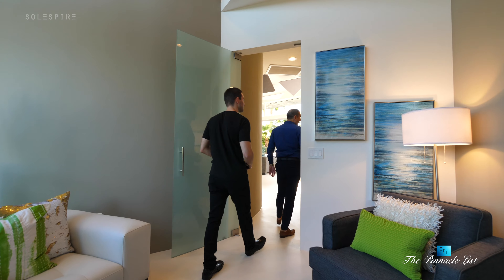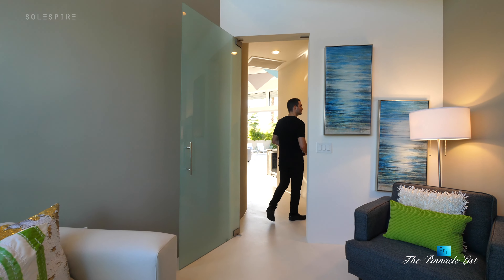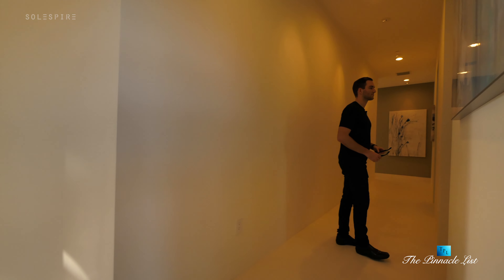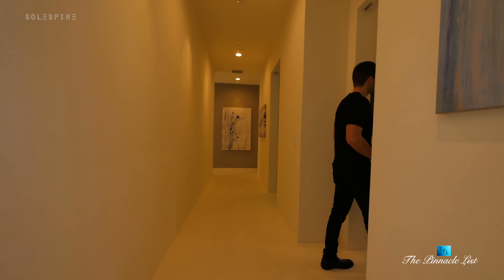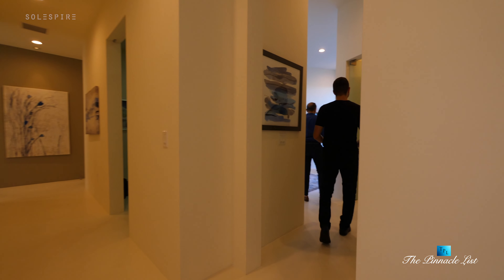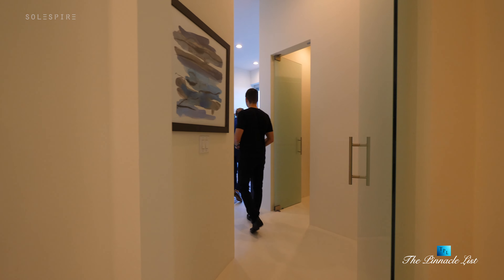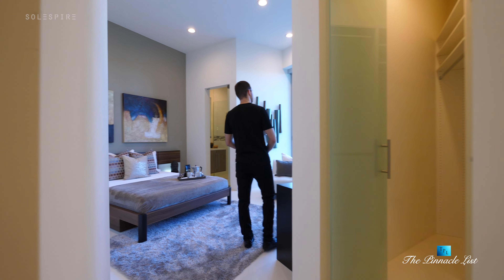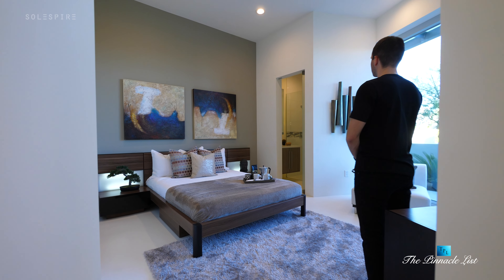We'll exit the den area and make a right into bedroom one, which is an en suite. It's got a nice walk-in closet, Fleetwood heavy metal doors, and a delightful bath.